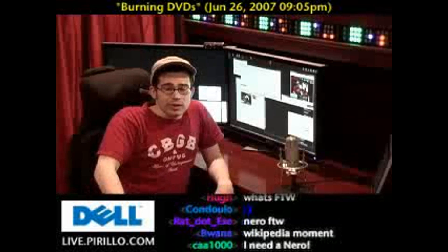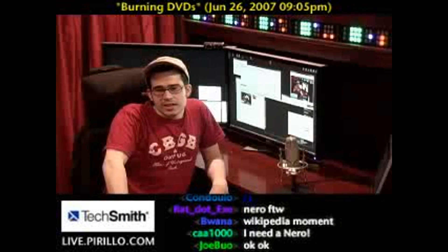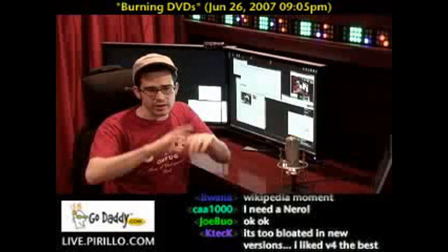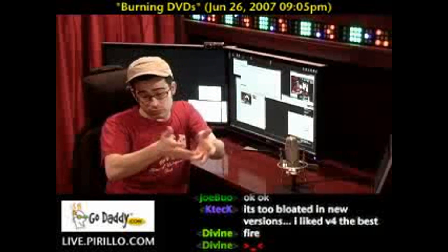Nero happens to be one of the leading packages in terms of burning DVDs and managing the data that goes on a DVD that you can burn on the PC and then put into a DVD player and play it back on a full regular old television screen.